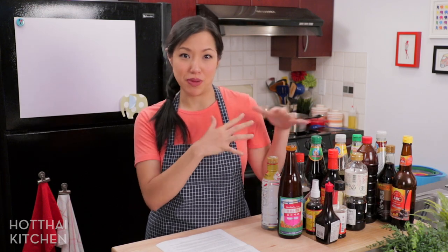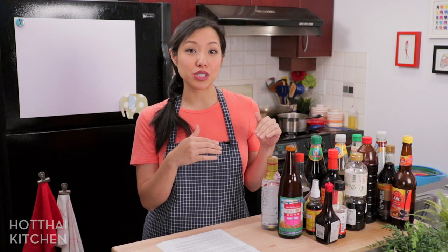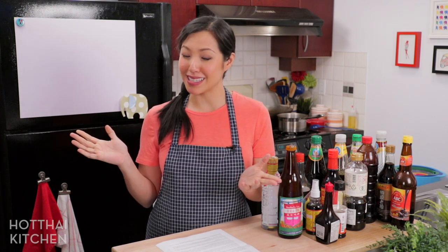First, two caveats. Soy sauce is a huge topic, so there's no time for me to go into every detail about every kind of soy sauce. I'm going to do my best to give you what I think you will need most of the time. And since this is a Thai cooking show, I'm going to focus a little bit more on Thai soy sauce and the differences between them, though we'll touch on other countries as well. Alright, let's get started.